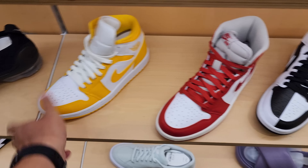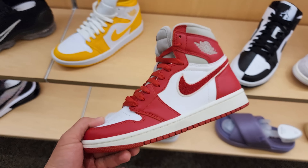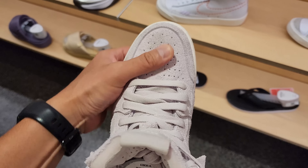Alright, we got construction behind me. This is Nike by Glendale. My man wearing a full bike suit and it's like 100 degrees outside. Oh my god. Alright, let's look around.